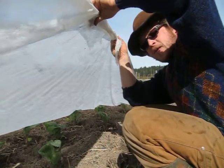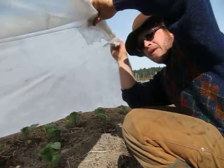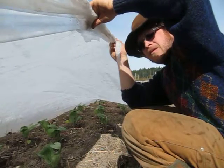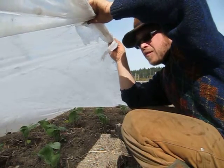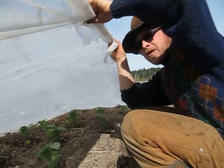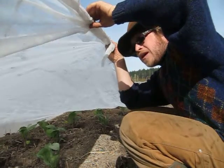A week ago today we transplanted out the first sowing of brassicas, and today on May 1st we're coming around to check on them. The bed was prepared with lots and lots of compost, and these plants are spaced three across the bed with about a 16 to 18 inch center spacing. Some of them get a little bit closer, but they all have a pretty luxurious amount of space.